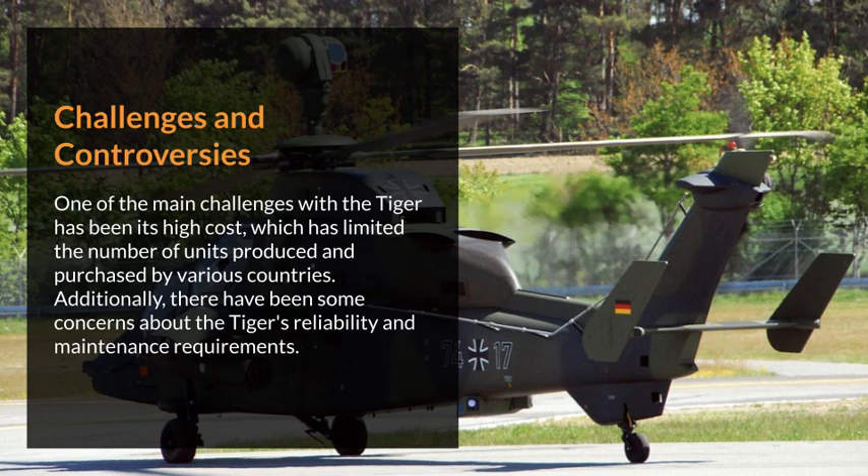One of the main challenges with the Tiger has been its high cost, which has limited the number of units produced and purchased by various countries. Additionally, there have been some concerns about the Tiger's reliability and maintenance requirements.